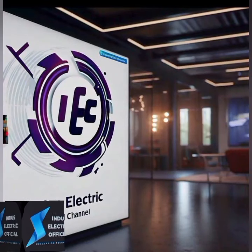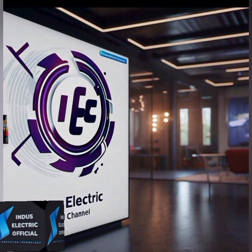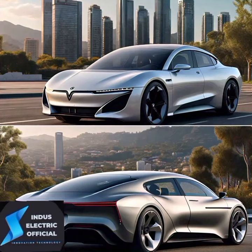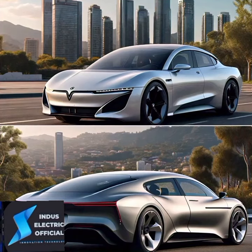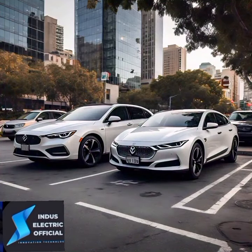Hello everyone, welcome to our channel Indus Electric Official. Today we are going to talk about what makes electric vehicles differ from gasoline cars. Let's get started.